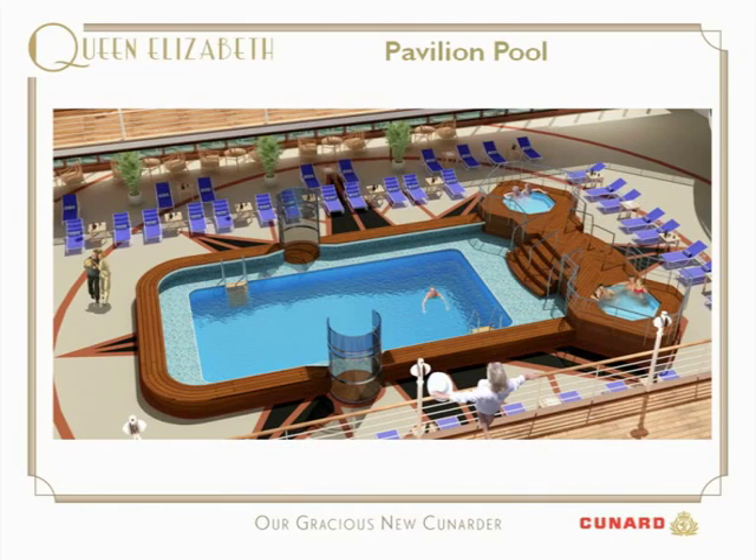The Garden Lounge looks out onto the Pavilion Pool — our central pool area with two whirlpools and plenty of seating for sunbathing outside. We also have an aft deck with another pool, the Lido pool. The deck on the aft end of the ship is more extensive than it is on Queen Victoria.